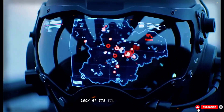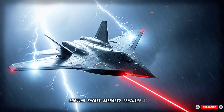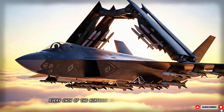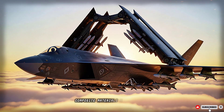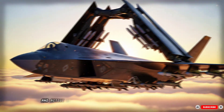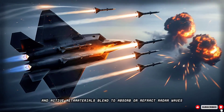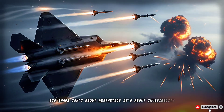Look at its silhouette — sleek, angular facets, serrated trailing edges, embedded surfaces. Every inch of the airframe works to reduce detectability. Composite materials, nano-coatings, and active metamaterials blend to absorb or refract radar waves. Its shape isn't about aesthetics. It's about invisibility.